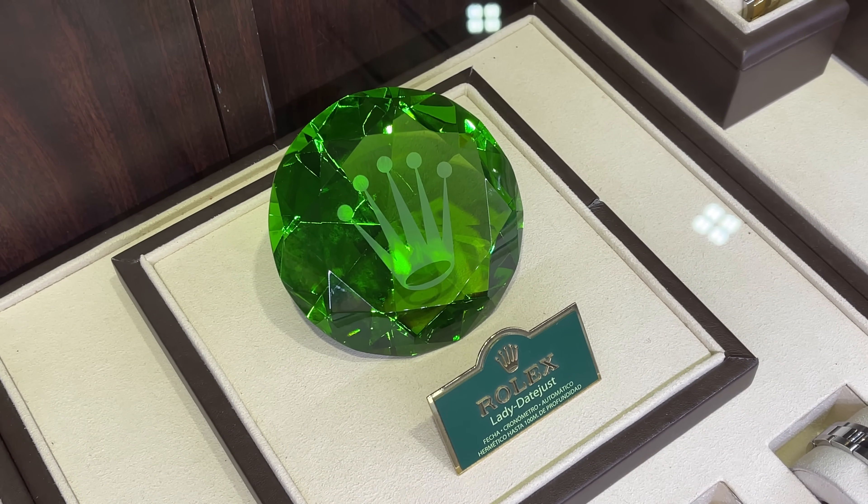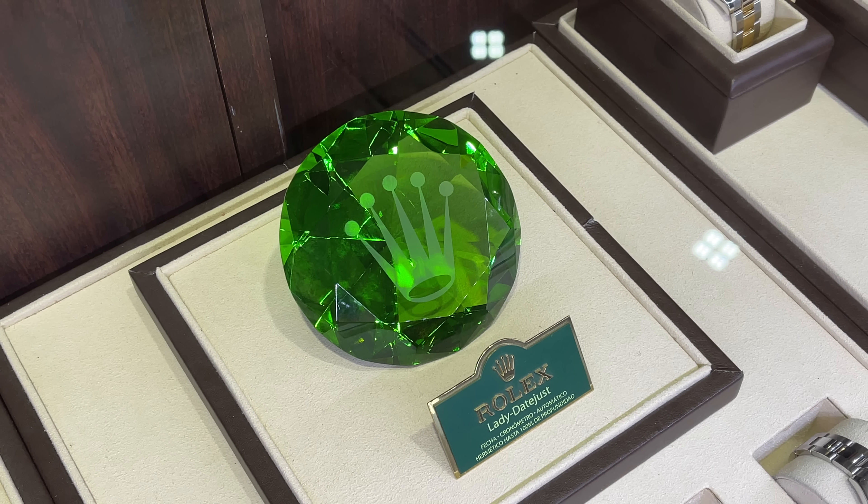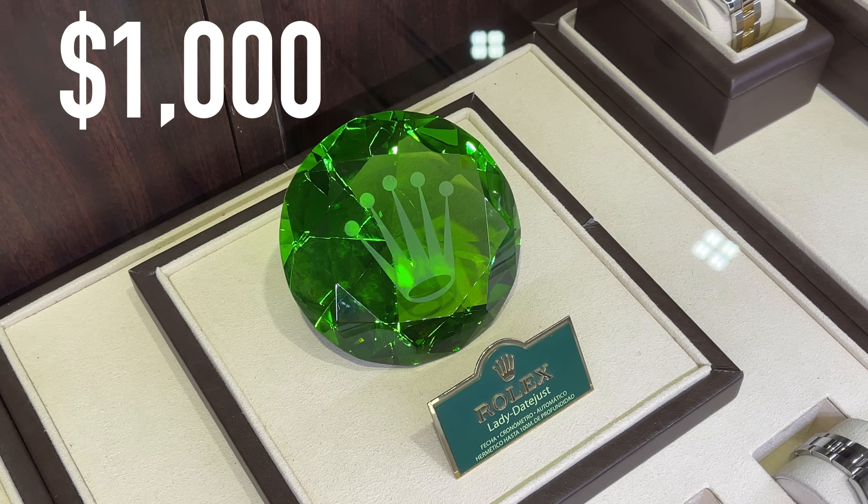The famous Rolex paperweight — this was a giveaway a long time ago and is trading at an incredible price tag of around $1,000.